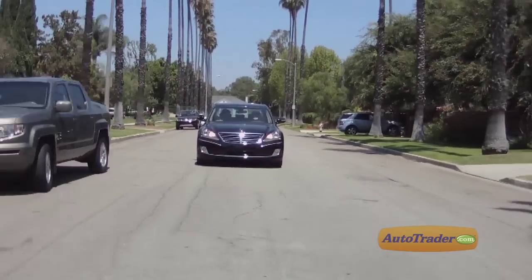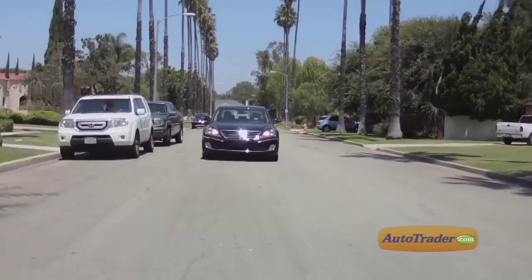In a word, the Equus is amazing. In two words, Jeff — fantastic. Hyundai doesn't plan to build a lot of these cars, and not every Hyundai dealer will carry them. But if you're looking for luxury at a very fair price, you should definitely consider the Equus.